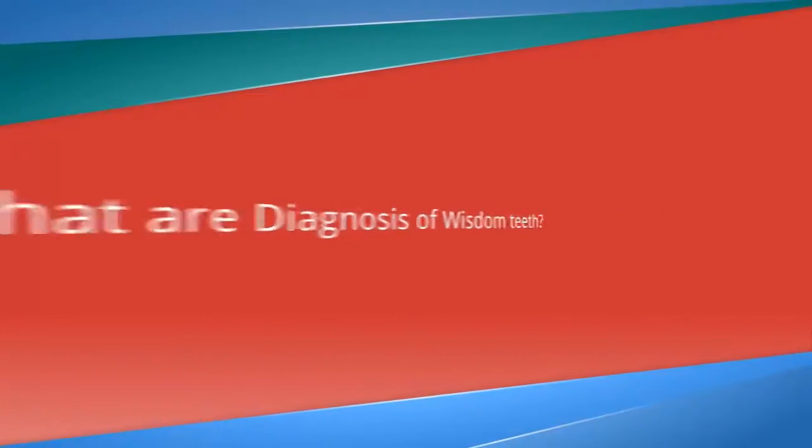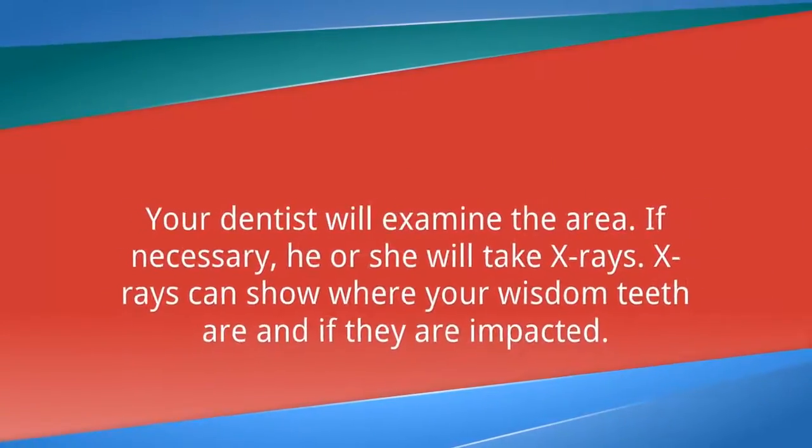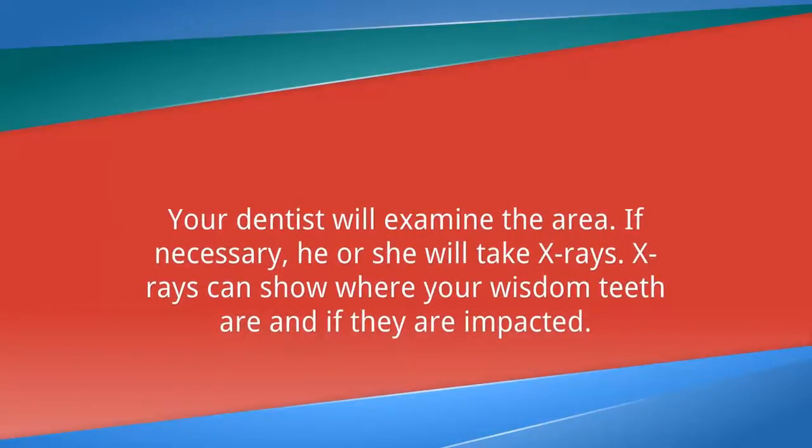What is the diagnosis of wisdom teeth? Your dentist will examine the area. If necessary, he or she will take x-rays. X-rays can show where your wisdom teeth are and if they are impacted.